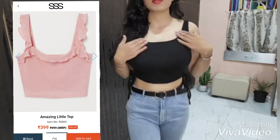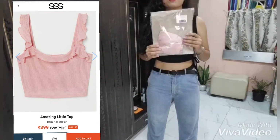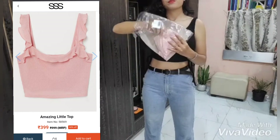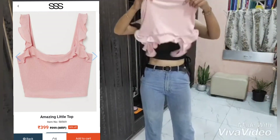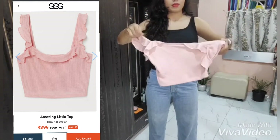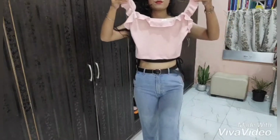The last top is this amazing little top and I love this baby pink color. I really like the ruffle over the shoulders and on the neck. It's really adorable and it literally gives a cute, bobbly feeling. I really liked it.